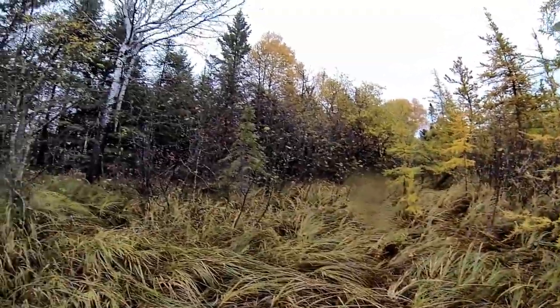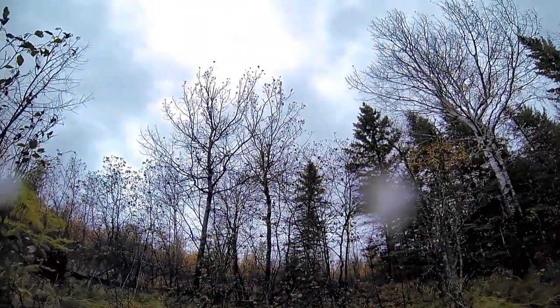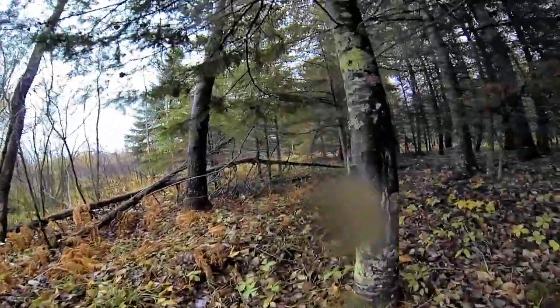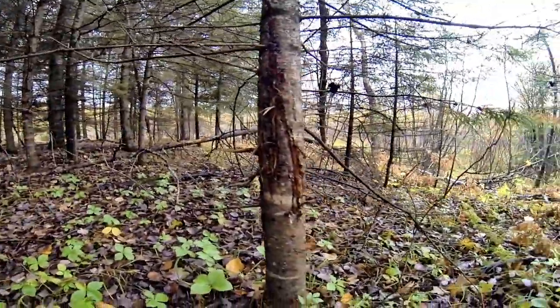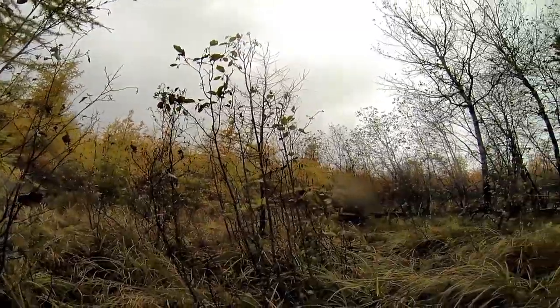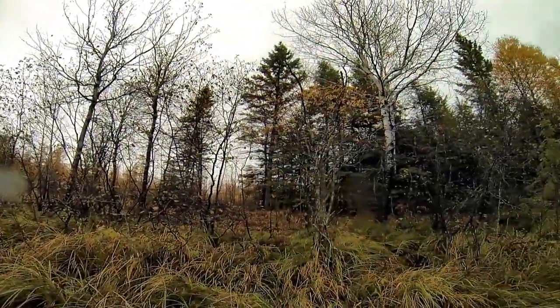The second type of rut funnel that has really proven itself over the years is a swamp island surrounded by a stick swamp — some type of wet swamp, or even a dry swamp. Any type of high ground — this is a topographical difference — any type of high ground swamp island surrounded by swamp. I'll throw another one in this category: the swamp hourglass. If you have two large land masses connected by a skinny strip of high ground with big swamp on both sides, these are dynamite in the big woods.